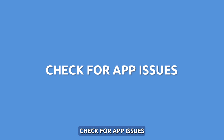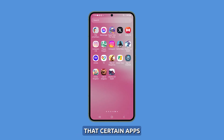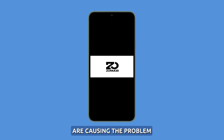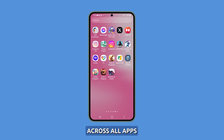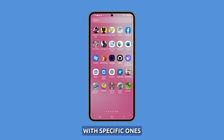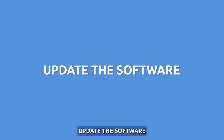Check for app issues. If you're experiencing display color issues on your device, it's possible that certain apps are causing the problem. To determine if this is the case, check if the issue persists across all apps or only with specific ones. If it's only happening with certain apps, try reinstalling them to see if that resolves the issue.